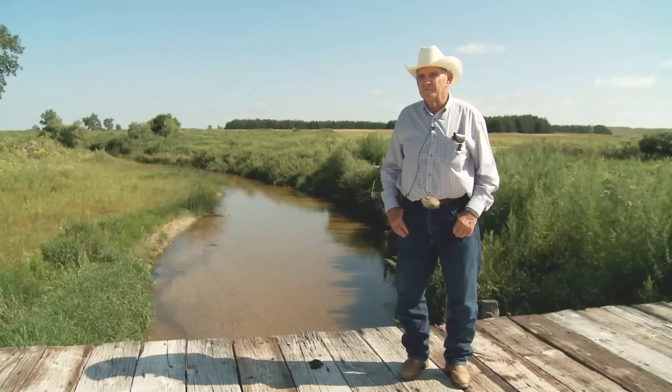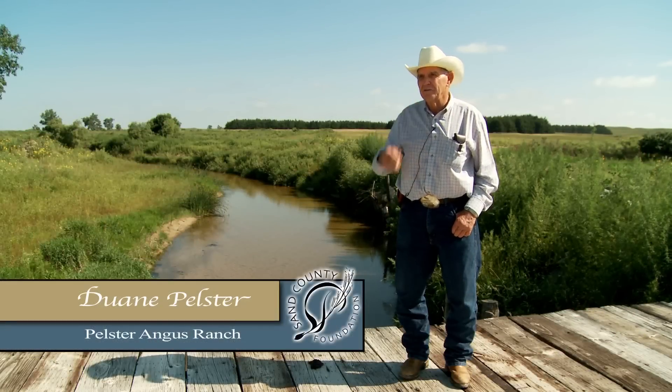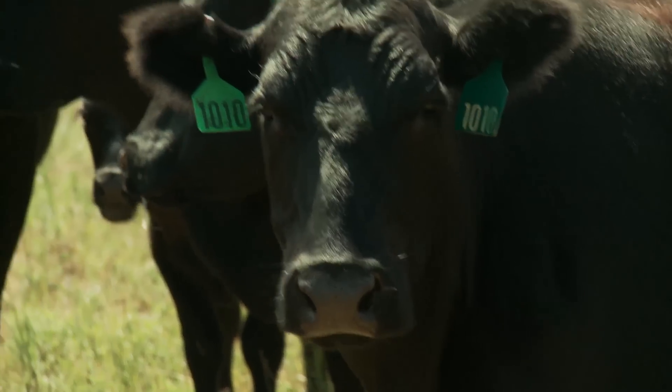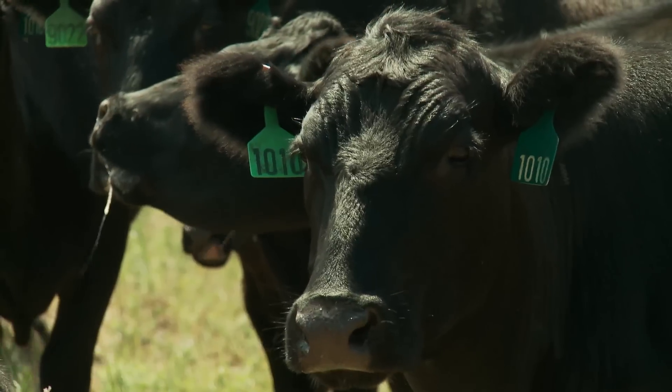This ranch was first started putting together in the early 1930s by my wife's grandparents. We run a cow-calf operation and we summer quite a few cattle for other people.